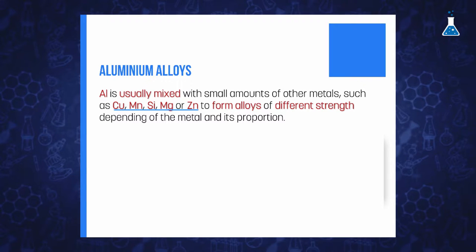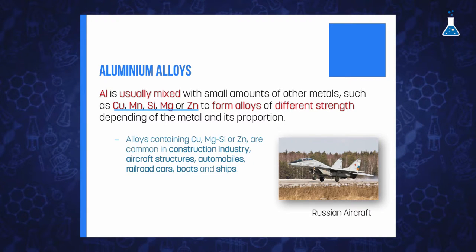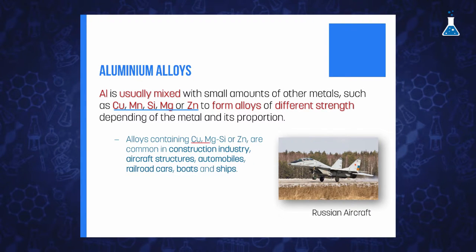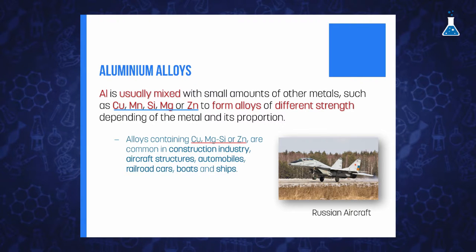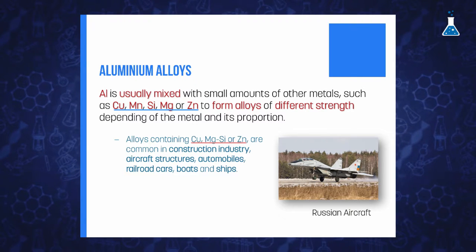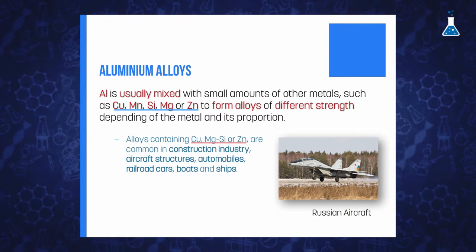Depending on the metal and their proportions, these alloys will present different strength and tensile properties. For example, alloys containing copper, magnesium, silicon, or zinc are common in the construction industry, aircraft structures, automobiles, railroad cars, boats, and ships.